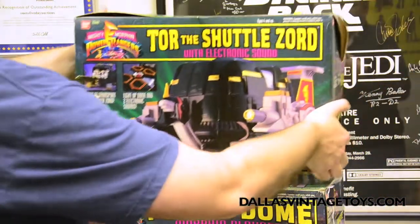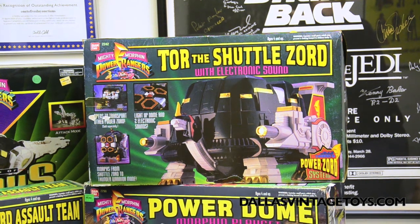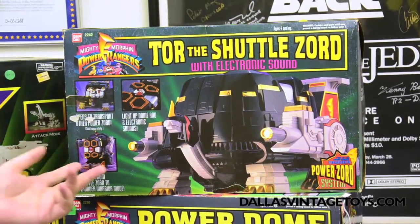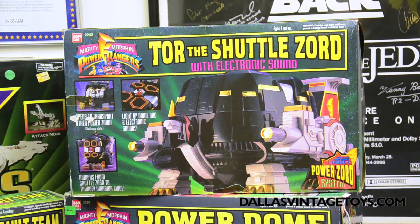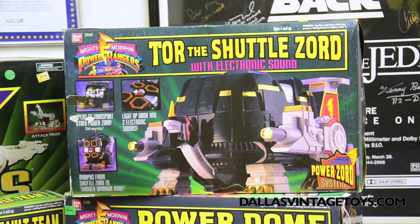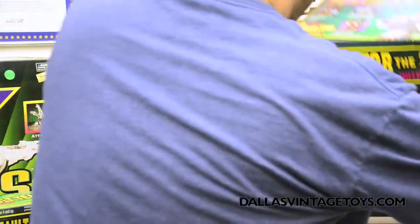We have Tor the Shuttle Zord — it's a giant turtle, basically. It can carry a few of the zords and transforms into like a robot with a big Buddha belly. He gets better mileage than the other zords. I'll open this up — everything's in there in the bags. The stickers have never been applied.